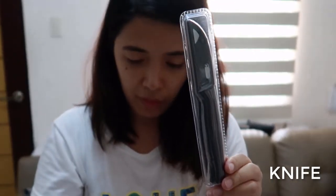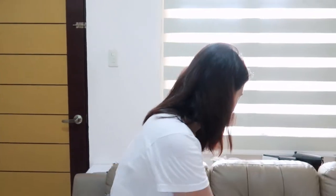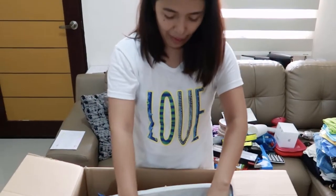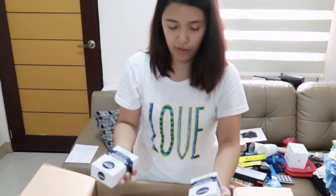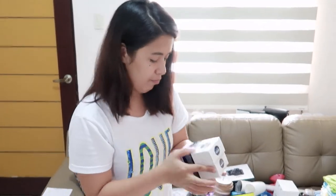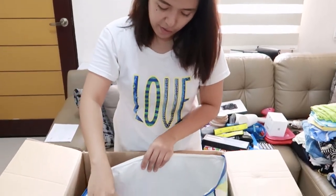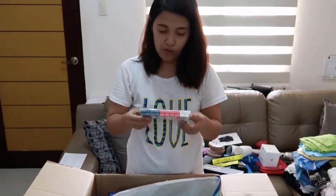Thank you, ma. We also have a Philips charger for the electric shaver. Wow, that's quite a lot in here! And we also have Nivea Aftershave — we bought it at a very affordable price because it was buy one take one. It's already half price in the Netherlands compared to here in the Philippines. It's for sensitive skin as well.